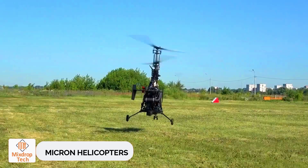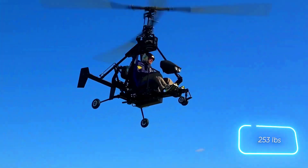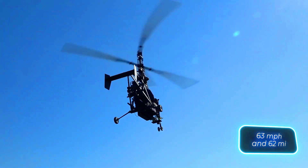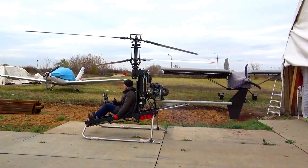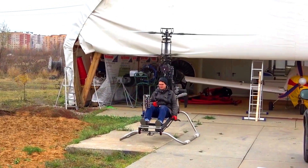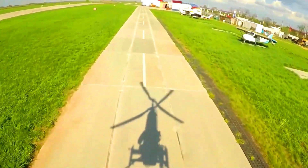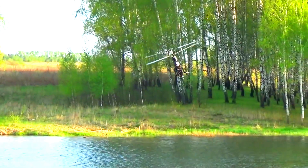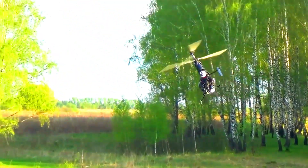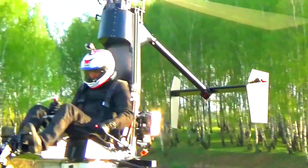Russian company Micron says everyone can experience the joy of flying, and they're making it a reality with their ultra-compact helicopters. Their Micron 115 weighs under 115 kilograms, can reach speeds of up to 101 kilometers per hour, and has a range of 100 kilometers. It's a fully fledged aircraft, and the best part is that owners won't need a pilot's license, state registration, or an airworthiness certificate. The Micron 115 isn't on the market just yet, but you can join the waitlist.